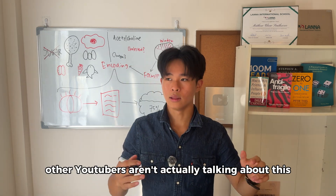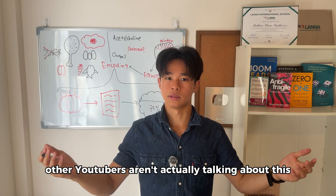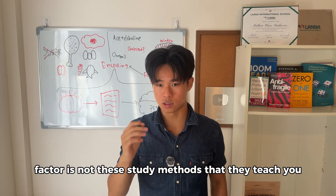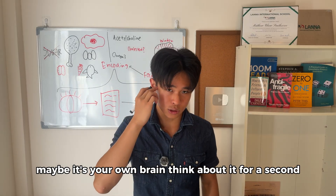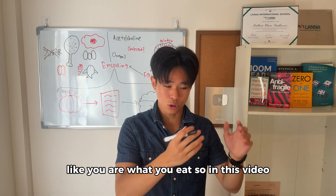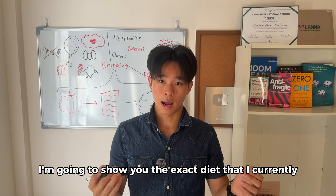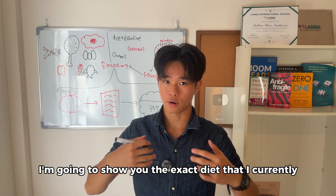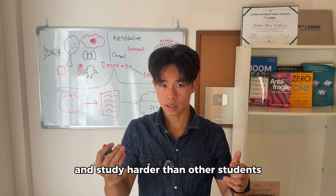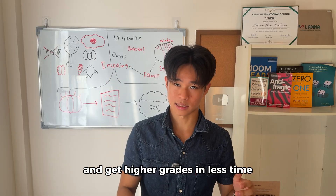I don't know why other YouTubers aren't talking about this — it's literally just about your brain. Maybe your limiting factor is not the study methods they teach you. Maybe it's your own brain. You are what you eat. So in this video, I'm going to show you the exact diet I currently use to help me focus better, study harder than other students, and get higher grades in less time.